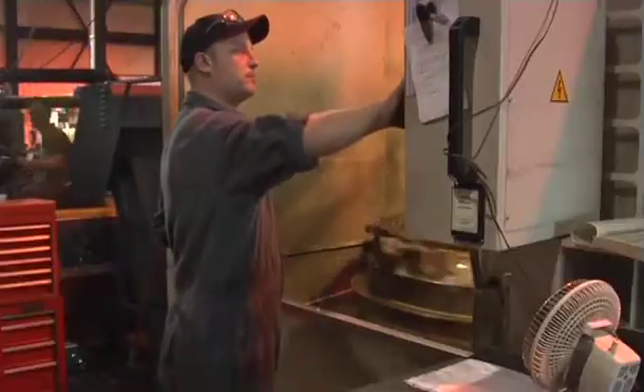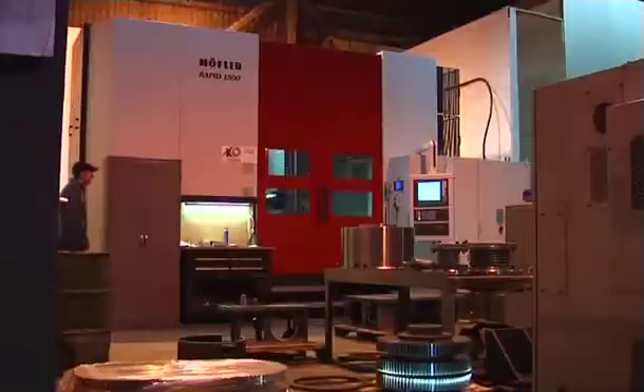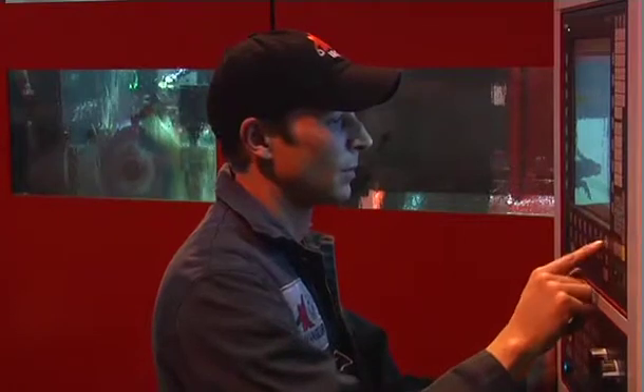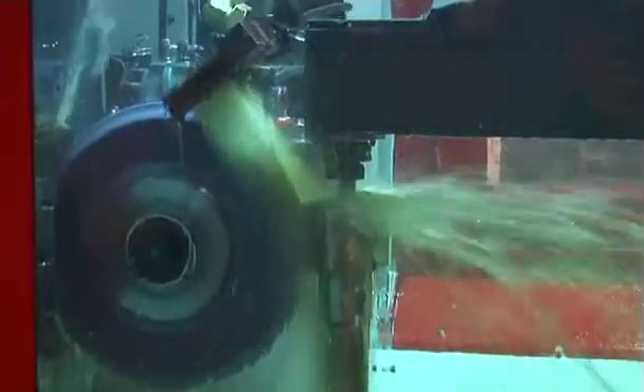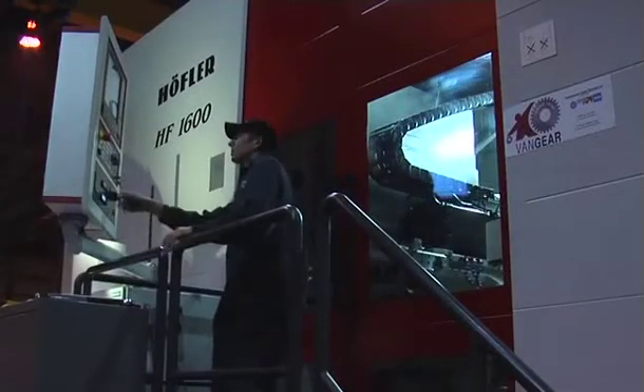The apprenticeship program is something that is near and dear to us here at Vancouver Gear Works. I have gone through the BCIT Machinist Apprenticeship personally — it's served me very well. It's an ideal location. We have every machine tool imaginable, from the original conventional machines to many high-tech CNC pieces of equipment. We are a company that's evolving. We can start apprentices off on some of the conventional machines so they really get a feel for the job, and they have that opportunity to move and evolve into some of the more high-tech equipment as their skills advance.